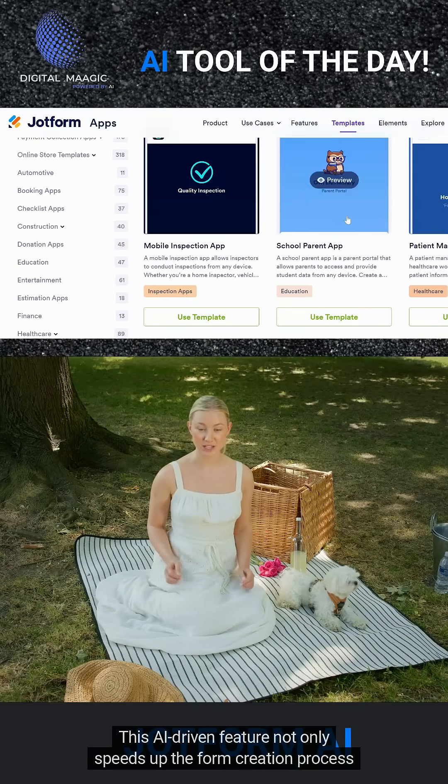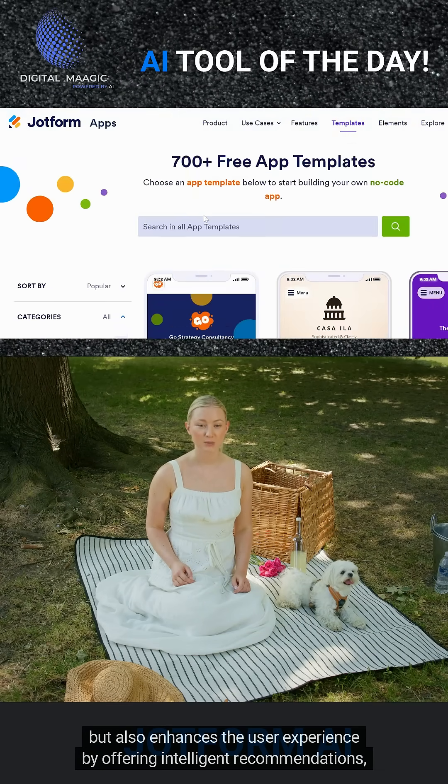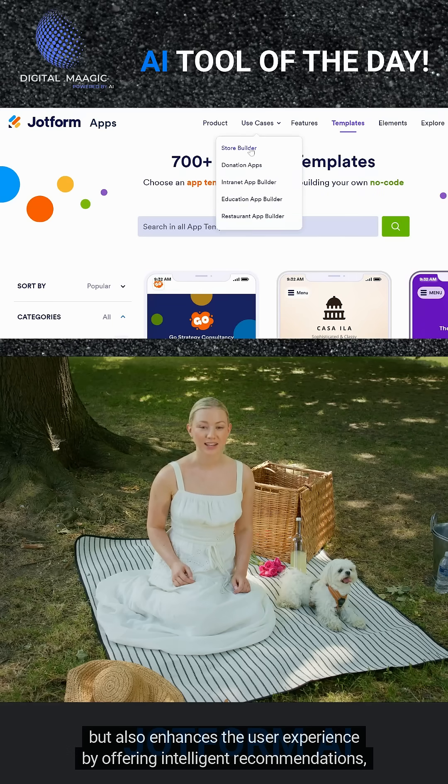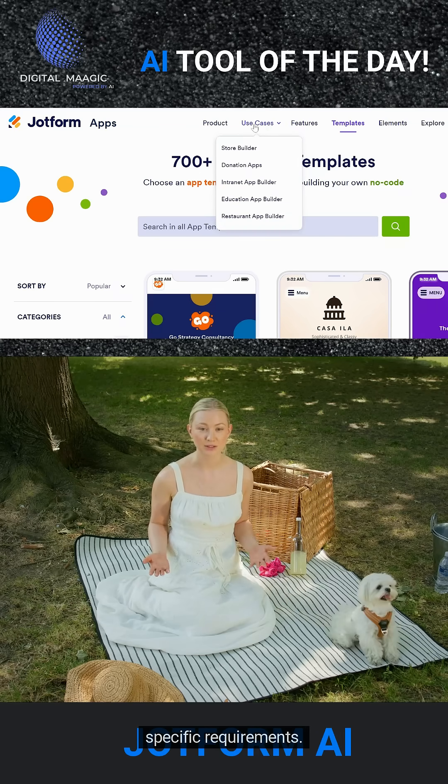This AI-driven feature not only speeds up the form creation process, but also enhances the user experience by offering intelligent recommendations, ensuring that the forms are intuitive, professional, and tailored to specific requirements.